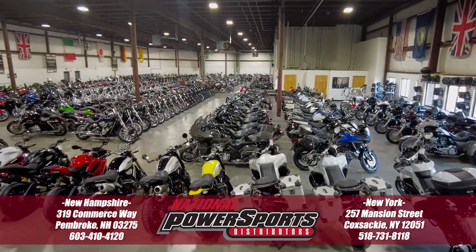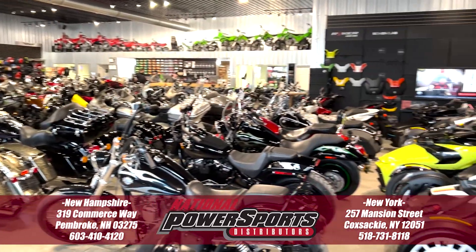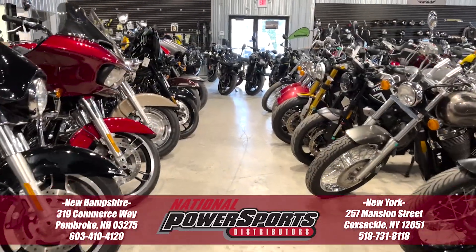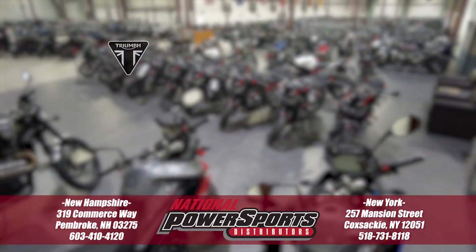For condition reports, the service repair order, high resolution photos, and more, please visit the listing on our website. We have also purchased the CycleCheck's Vehicle History Report. You can view this report by clicking the link on the right side of the video.